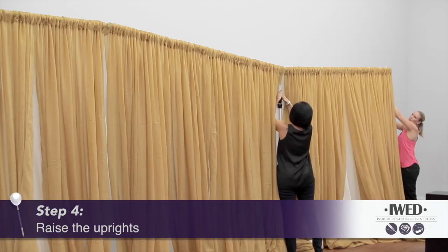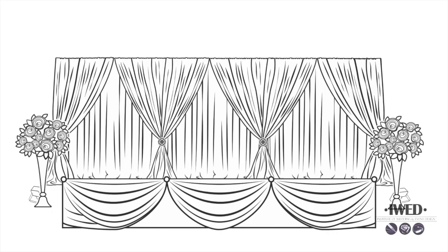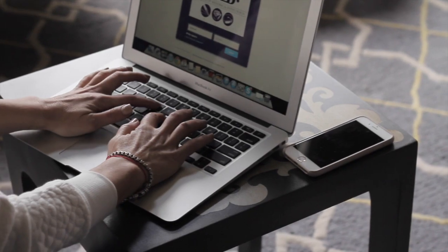Our popular event design program that travels from city to city is now available online. With iWed Online, you can study wherever you are in the world, get detailed instruction through online video tutorials, and work to fit your own schedule.